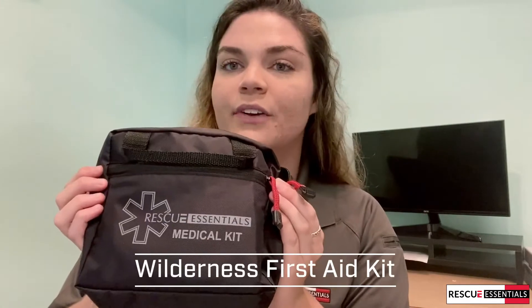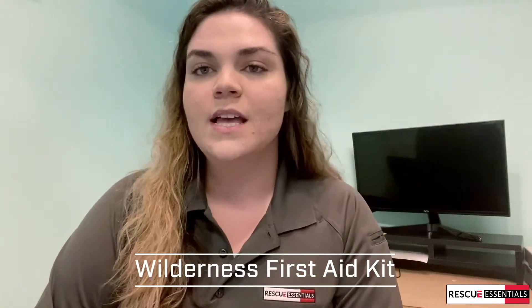This is the Wilderness First Aid Kit from Rescue Essentials. This kit is very nice for anything outdoors — if you're going camping or hiking or anything of that sort. What's really neat about this kit is that everything comes in a resealable waterproof baggie, which makes it really good for quick, easy access, and everything is also labeled.